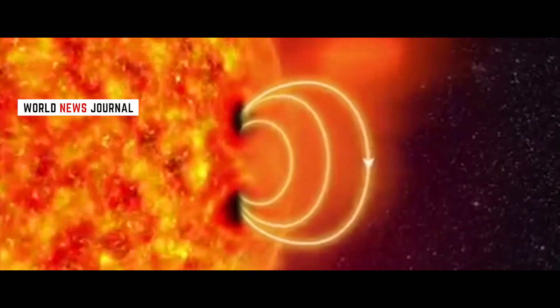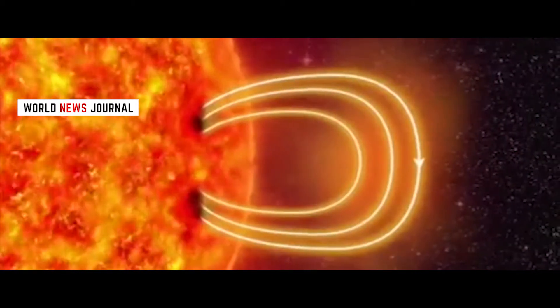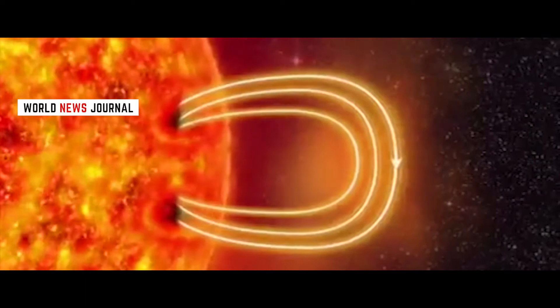It takes these winds around 40 hours to reach Earth. When they do, they can cause the dramatic displays known as the Aurora Borealis.